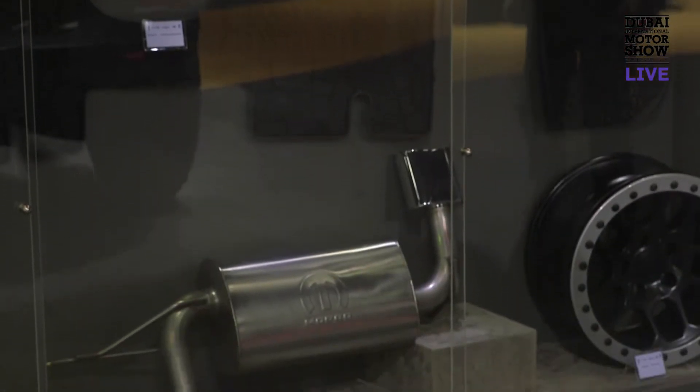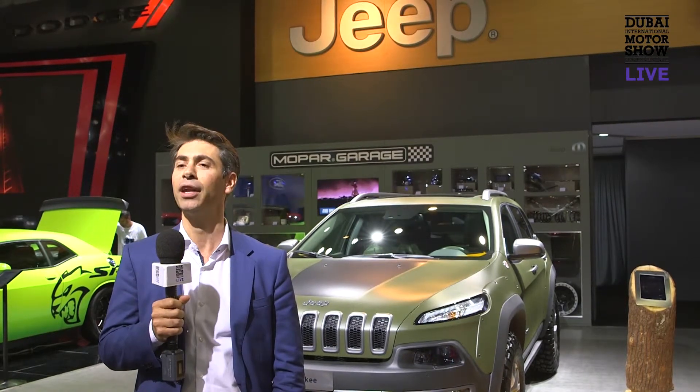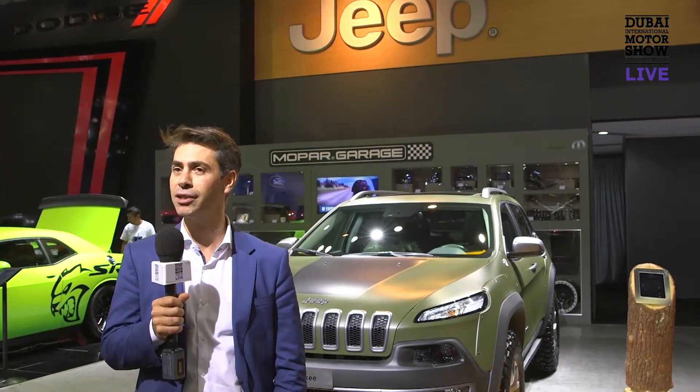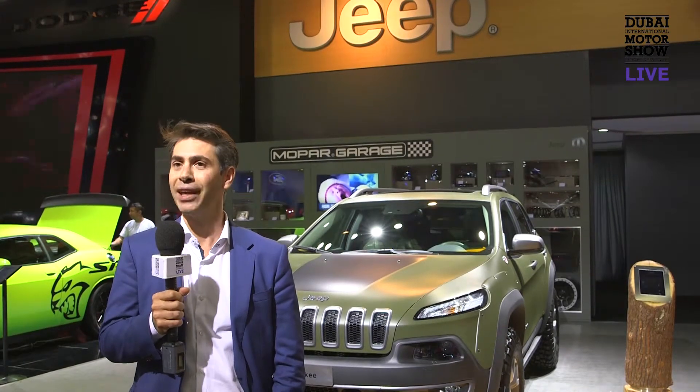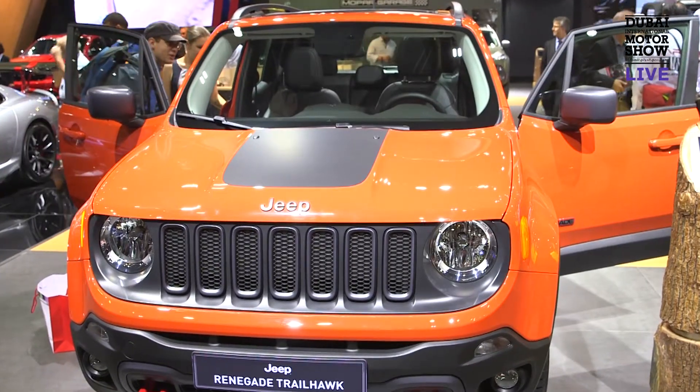The Middle East, for our region and for Jeep globally, is a massively important market. In terms of sales, it's our third market in the region, and for two of the key models in our range — the Grand Cherokee and the Wrangler — it is our first market in the region.